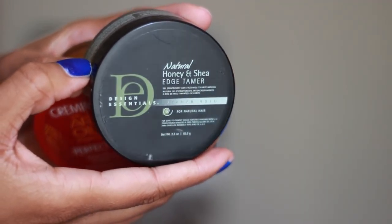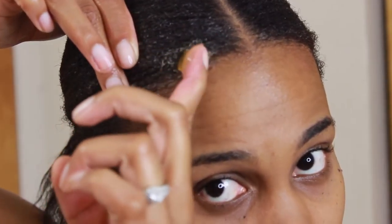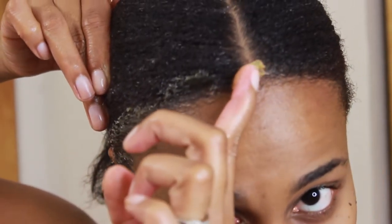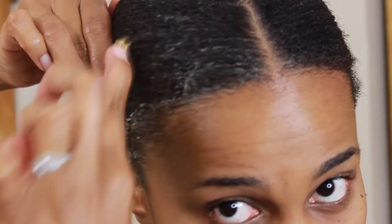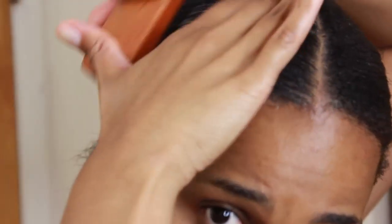For edge control I started using Design Essentials edge control on my hairline, but I didn't really like the way it feels when I'm molding it because I'm going to put a scarf on top. So I switched to the Arrogant Oil Perfect Edges from Cream of Nature. I like the way this works on my edges when I'm molding my hair into a ponytail. However, if I need to touch up my edges later — like if they sweated out — I would use the Design Essentials edge control for that.